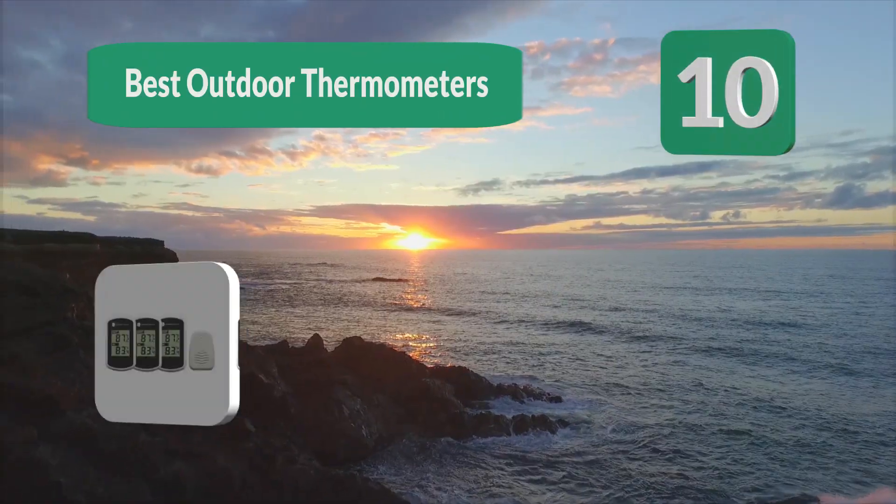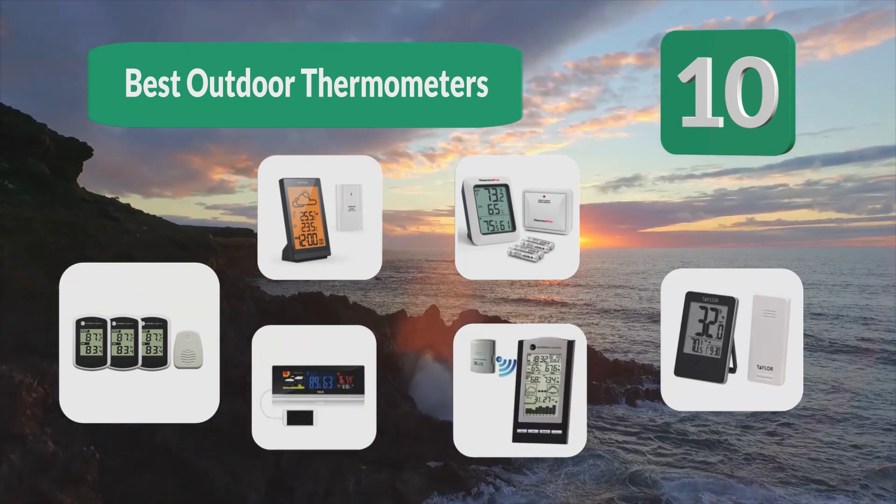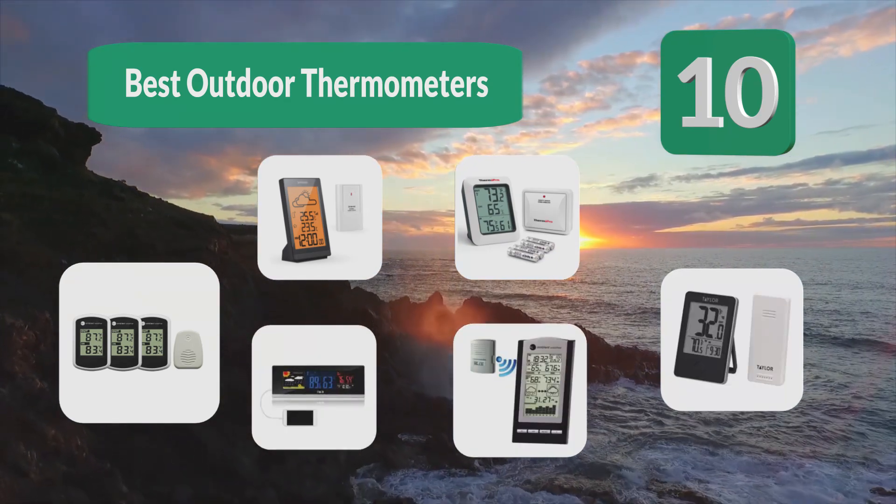Top 10 Best Outdoor Thermometers. Even though most of our time is spent indoors these days, the weather can still have a significant impact on our lives.